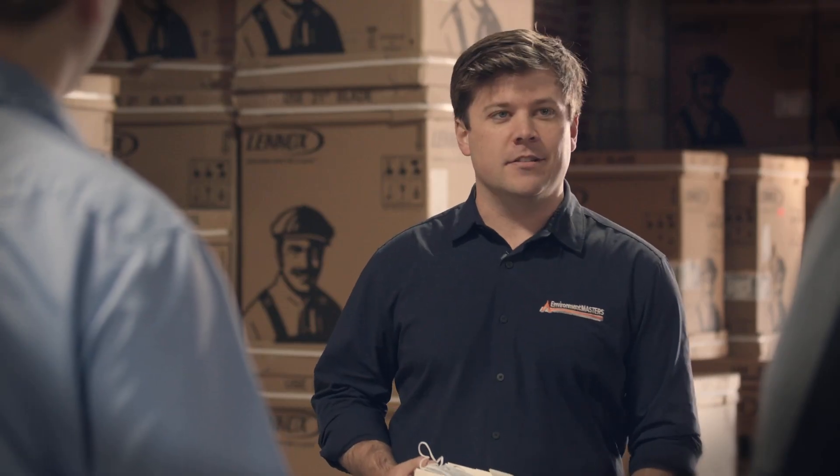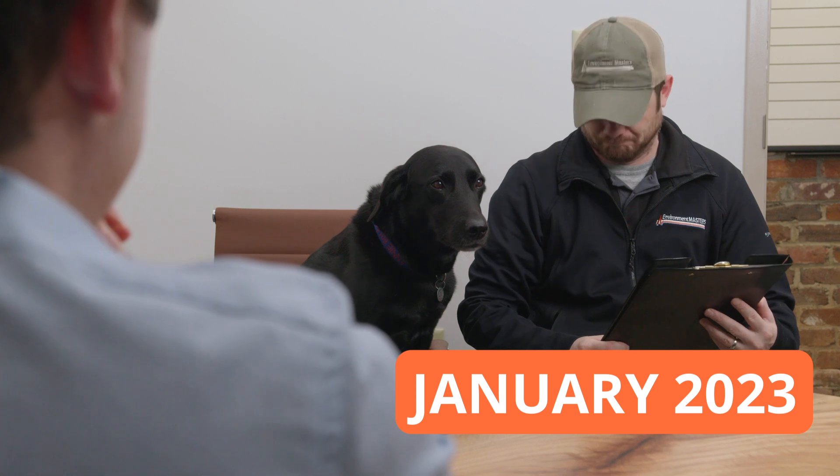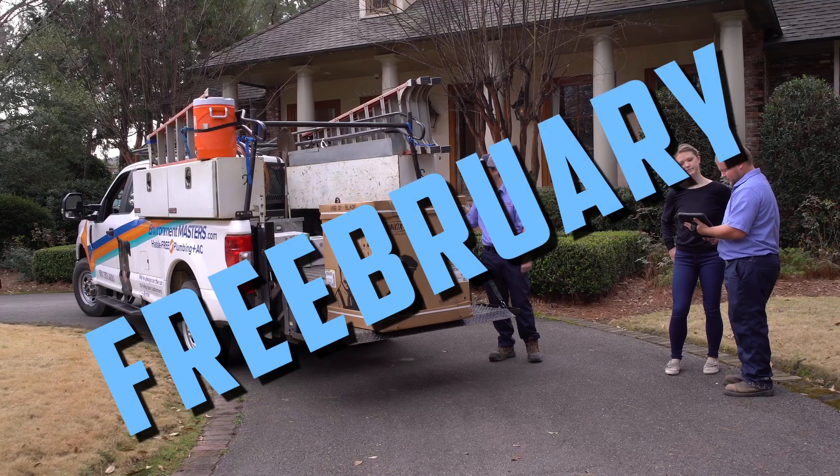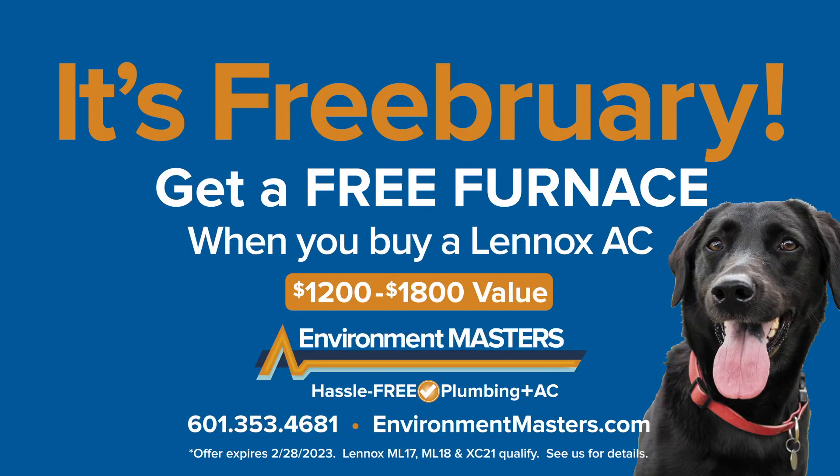I will give away free furnaces in the dead of winter, and I'll call it Freebuary. Go ahead and order the furnaces — it's Freebuary at Environment Masters. Get a free furnace when you purchase a new Lennox air conditioner. Call now before Ben changes his mind.